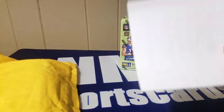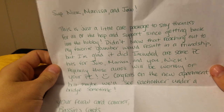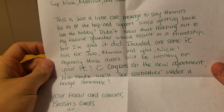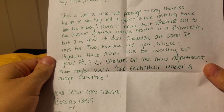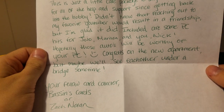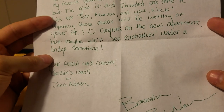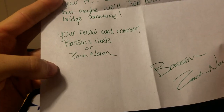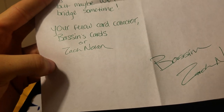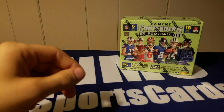This is a package from Bassens Cards. If you guys have not checked him out, link in the description. 'Sup Nick, Marissa, and Jojo - just a little care package to say thanks for all the help and support since getting back in the hobby. Didn't know that reaching out to my favorite YouTuber would result in a friendship, I'm glad it did. Included are some PC hits for Jojo, Marissa, and you Nick - hopefully these autos will be worthy of your PC. Congrats on the new apartment, but maybe we'll see each other under a bridge sometime. Your fellow card collector, Bassens Cards, or Zack.' There we got both autos and a one-on-one so that might be going on the refrigerator.